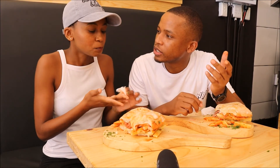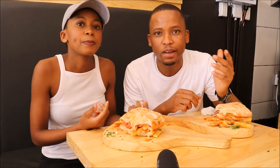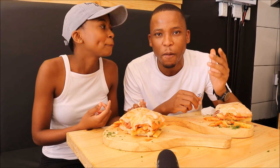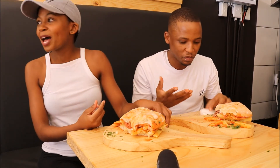So yeah, come check them out. The address is 94 Juta Street in Braamfontein. Come check these guys out, they're doing amazing things. Shout out to the kitchen as well — the chefs there are doing their thing. The proof is in the product, and we can't fault it really. Go check them out. Water King's, baby — that's what's up.